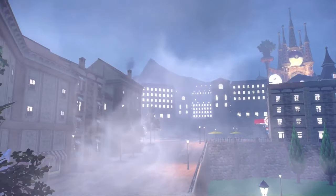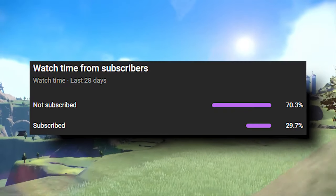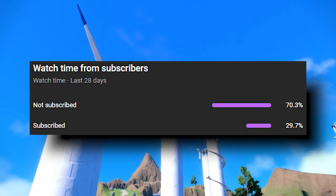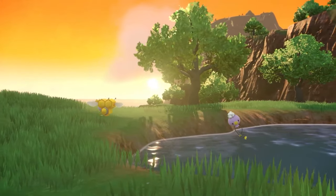Before we go any further, I just wanted to mention the vast majority of you watching these videos and hopefully enjoying them aren't subscribed to the channel. Subscribing is free and you can unsubscribe anytime. If you do subscribe, be sure to turn that notification bell on so you never miss another upload.